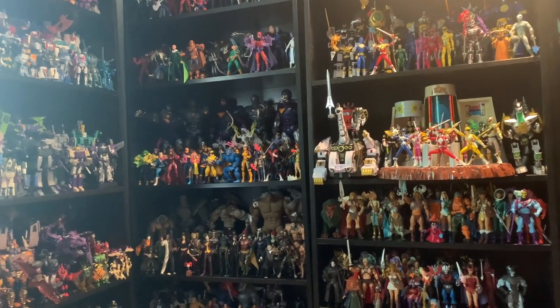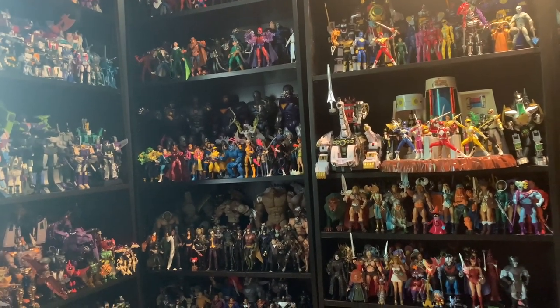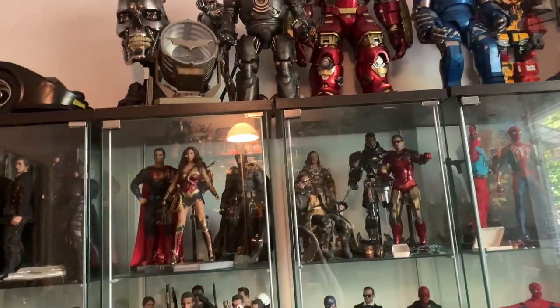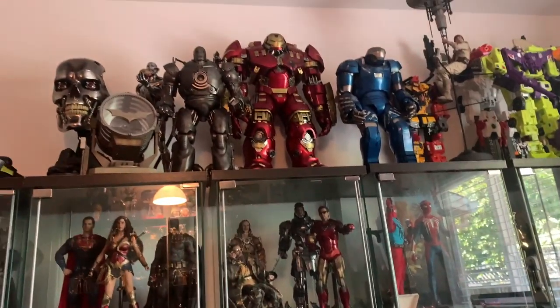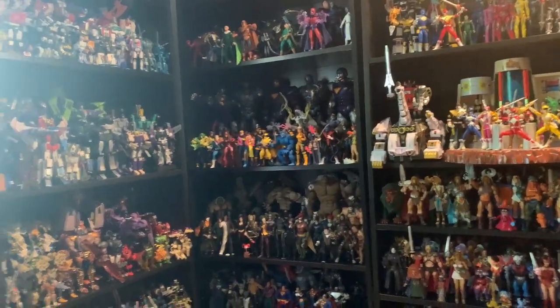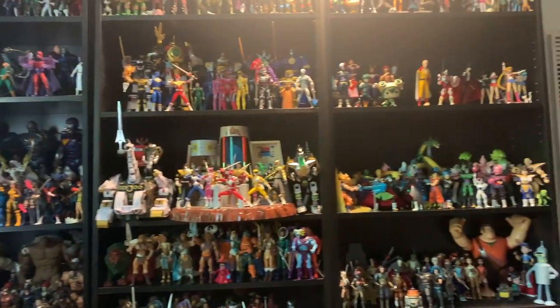Pretty much everything I was planning to spend money on, I'm not. I had money set aside for Hot Toys Thanos from Avengers Endgame — that came out in China months ago but hasn't come out here yet because of everything going on. I sold my Hot Toys Thanos from Guardians of the Galaxy to have money set aside for the new one. It's been crazy.